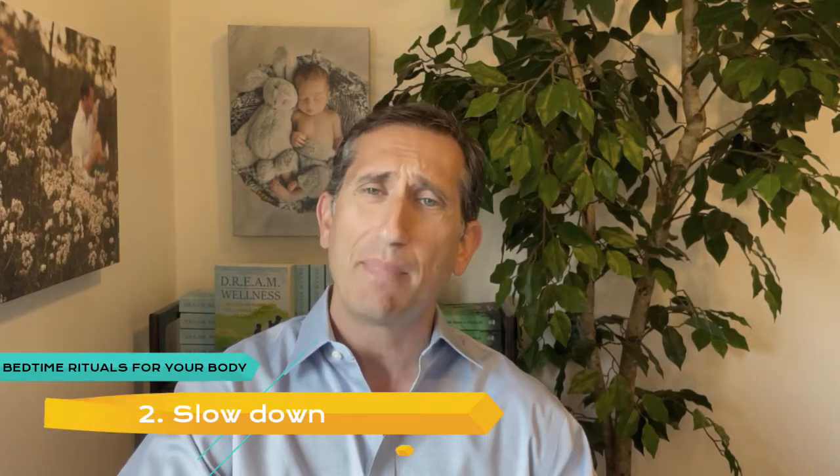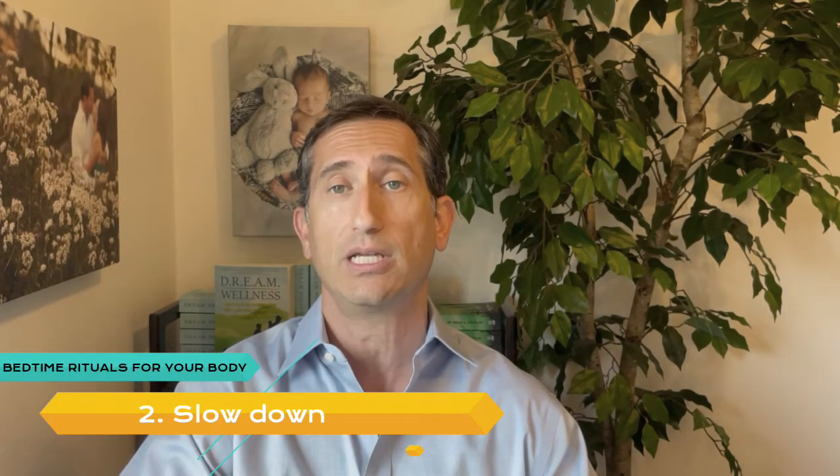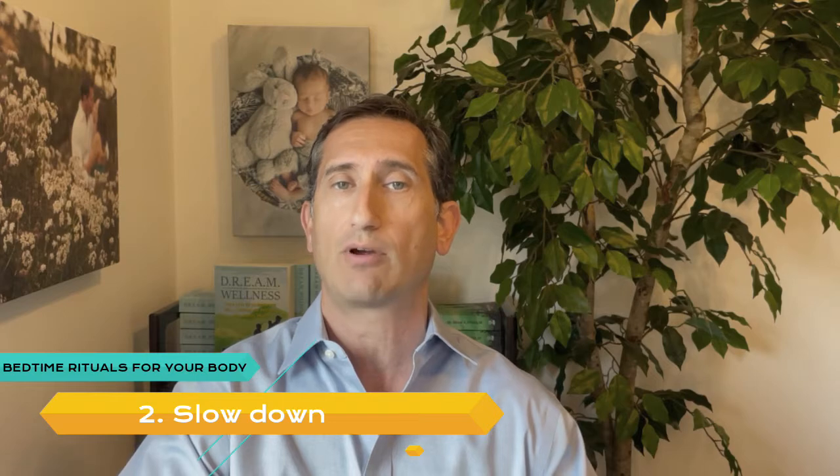Number 2: Slow Down. Many individuals find that exercising late in the day disrupts their sleep. Devote your evenings to gentler activities, such as knitting or reading to your kids.